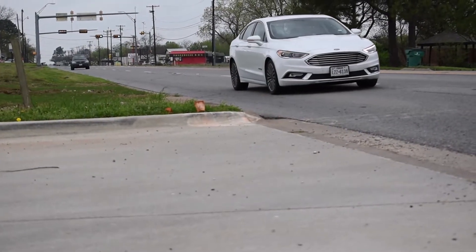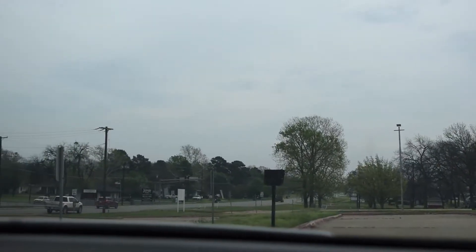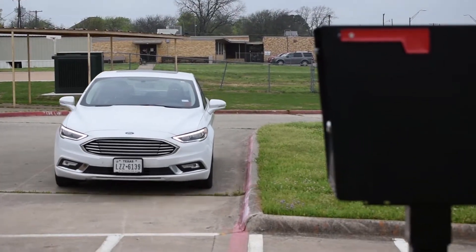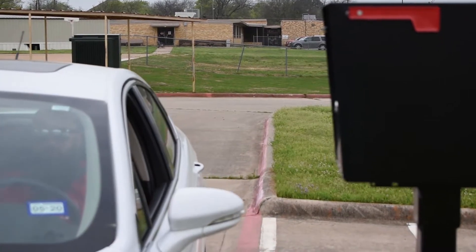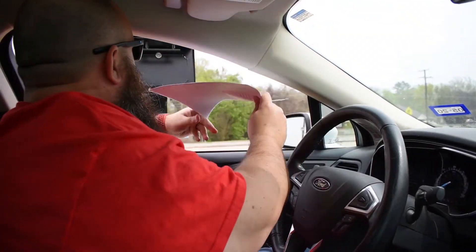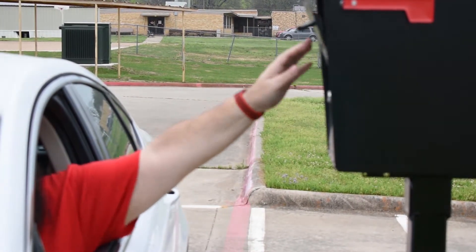Just swing into the drive-thru parking lot, pull right up to the mailbox, and drop your hard drive, paper homework, or a packet right into the box. Thanks, Mr. Mattelie.